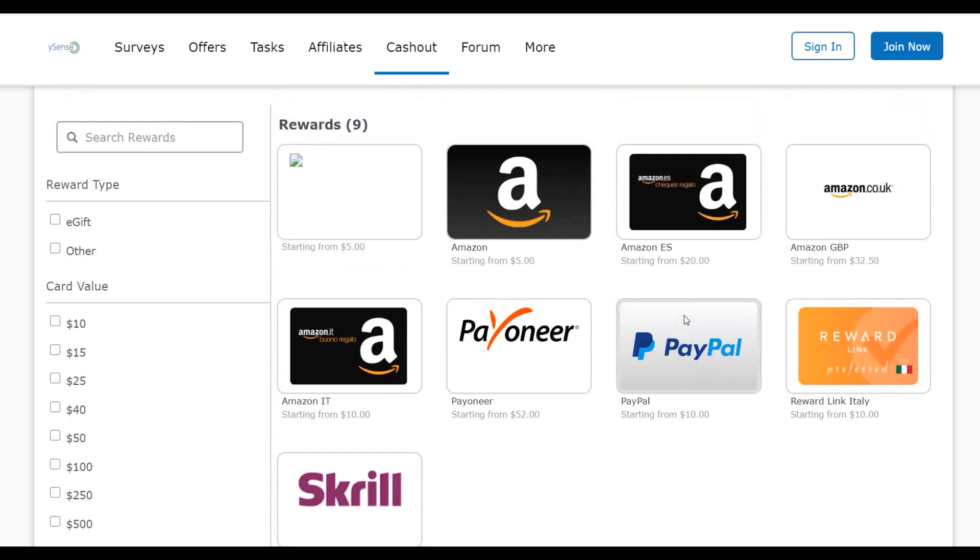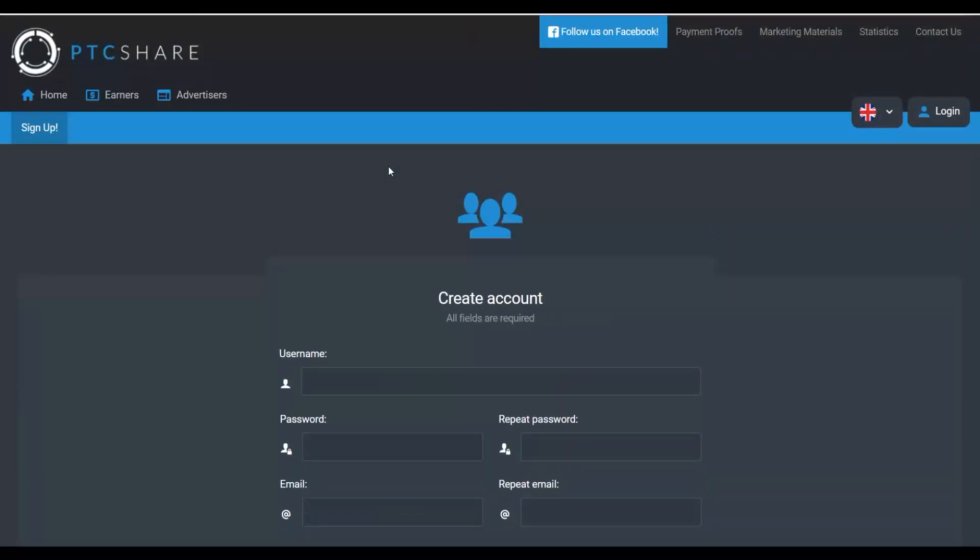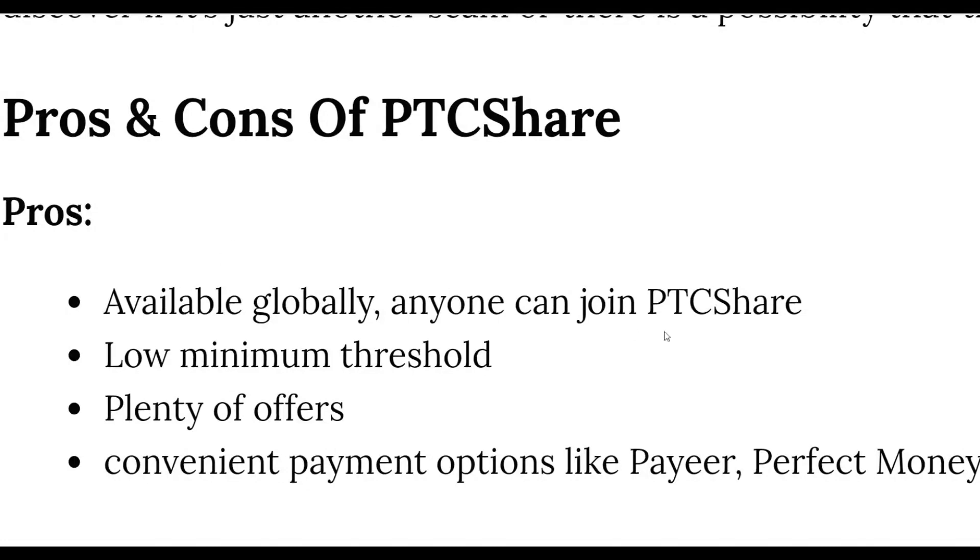So that's a simple method you can use to start making extra money online, but these methods won't make you a lot of money on their own. The strategy is to earn extra money from these sites and reinvest it into other methods like affiliate marketing or CPA marketing — that's where you'll make big money online. Join all three websites to maximize your earnings, as they're all available globally with low minimum payout thresholds and good payment methods.